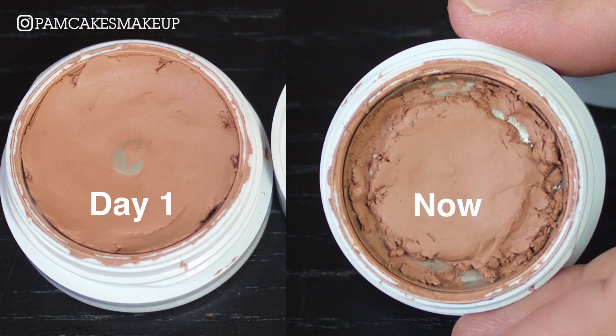My Super Shock Shadow in the shade Cornelius — I ended up dropping a couple of drops of coconut oil and mixing it a little bit to sort of get it to be a little less dry. It worked for a minute but it's still dry again. I know the matte formulas dry a lot faster than any of their other formulas, so some progress is better than no progress at all.